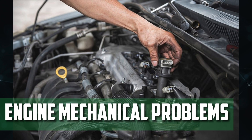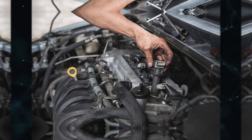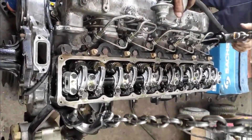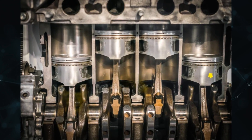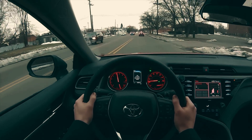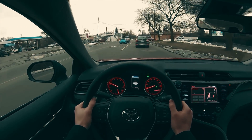Engine Mechanical Problems: A mechanical misfire may occasionally result from an issue with the engine's mechanics. A piston is found inside each cylinder of the combustion chamber, compressing the air-fuel mixture to ensure complete combustion. To generate sufficient compression, the cylinder must remain completely sealed as the piston rises. Internal engine issues that prevent the cylinder from sealing properly can cause a mechanical misfire due to a loss of compression.